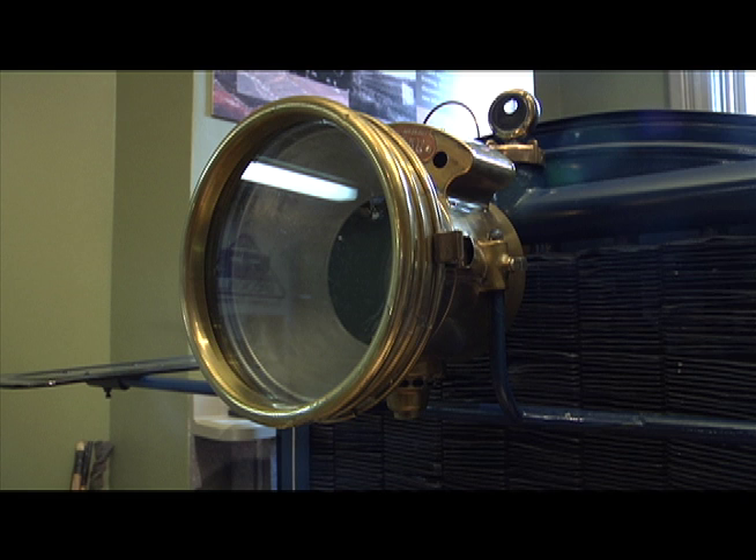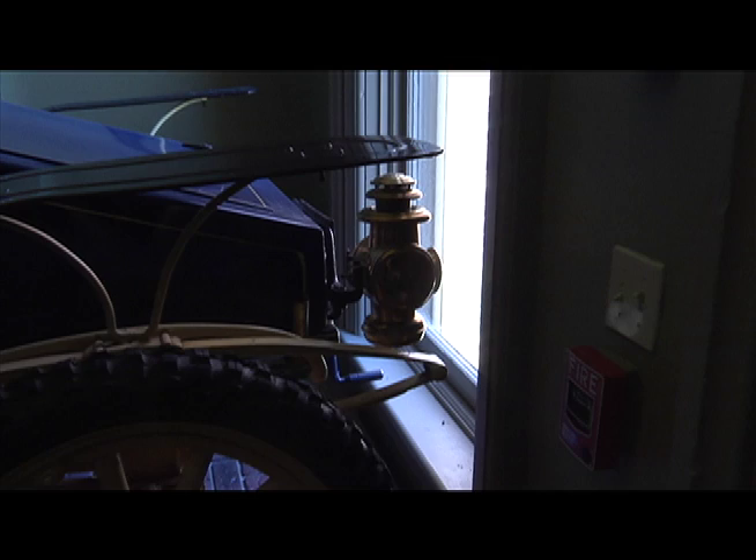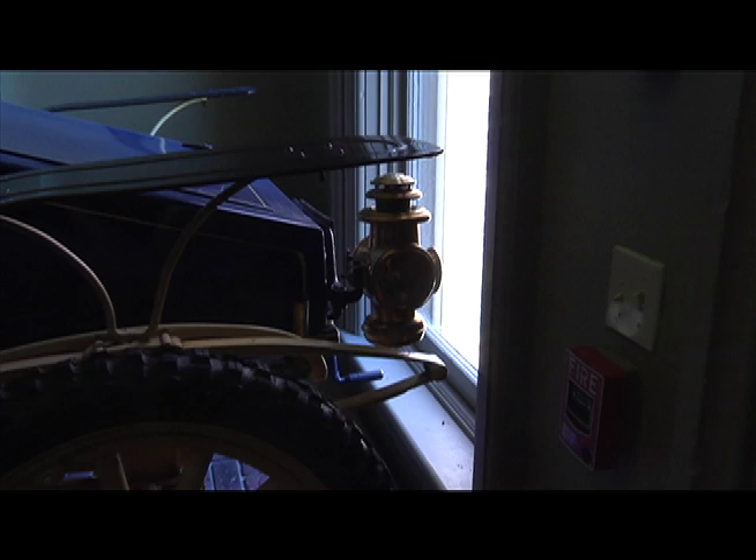The headlight mounted on the front of the car was a carbide gas light. The side lights and rear lights were all fueled by kerosene. The original tires were 3x21, while the tires on this vehicle are 3x17. This is definitely the first four-wheel drive in America and the first successful four-wheel drive in the world.